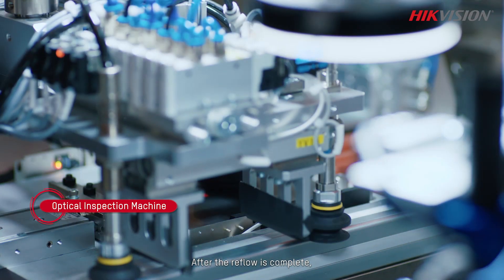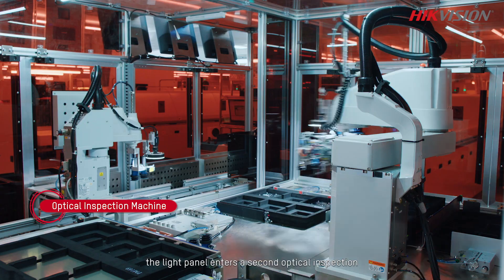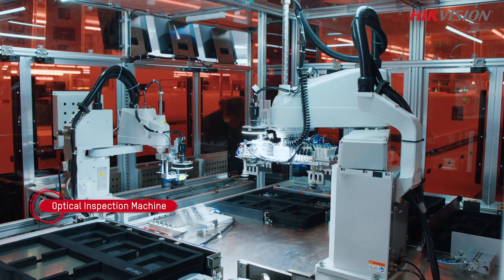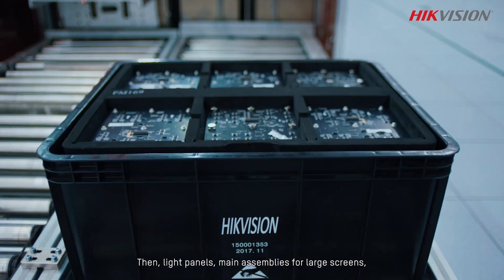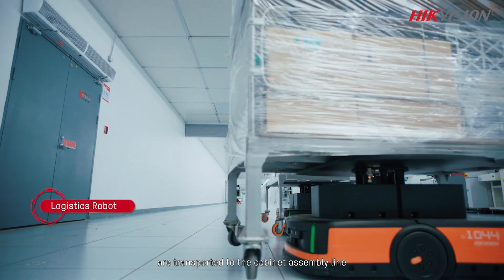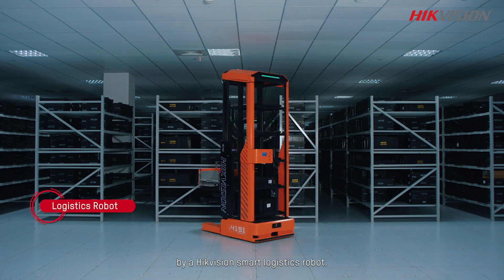After the reflow is complete, the light panel enters a second optical inspection to ensure each of its solder joints is qualified. Then, light panels — the main assemblies for large screens — are transported to the cabinet assembly area by a Hikvision smart logistics robot.